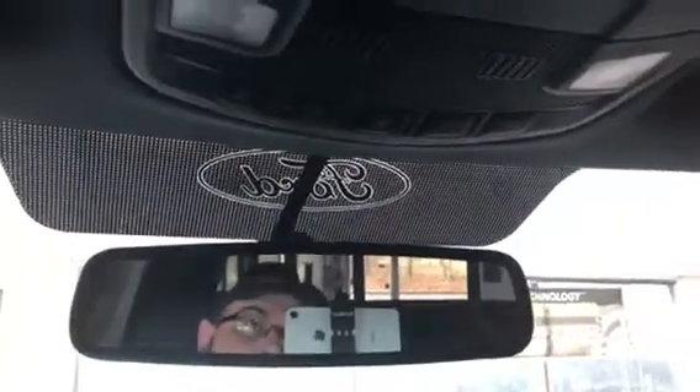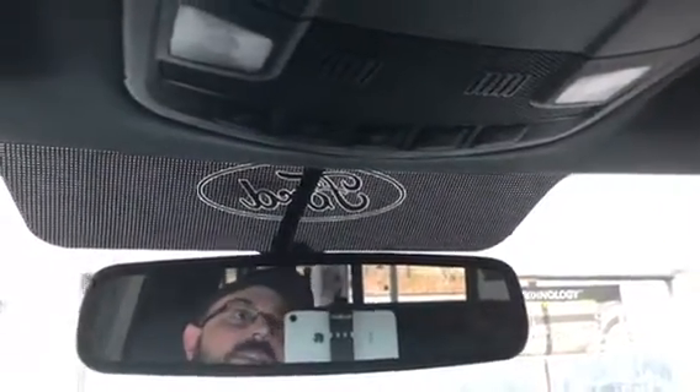It does have the power slider. You also have your LED lights there on top. Really a nice truck, very spacious. We'll go ahead and pop the hood and let you see what this 2.7 engine looks like — it's really gotten good reviews online, and people really like it.